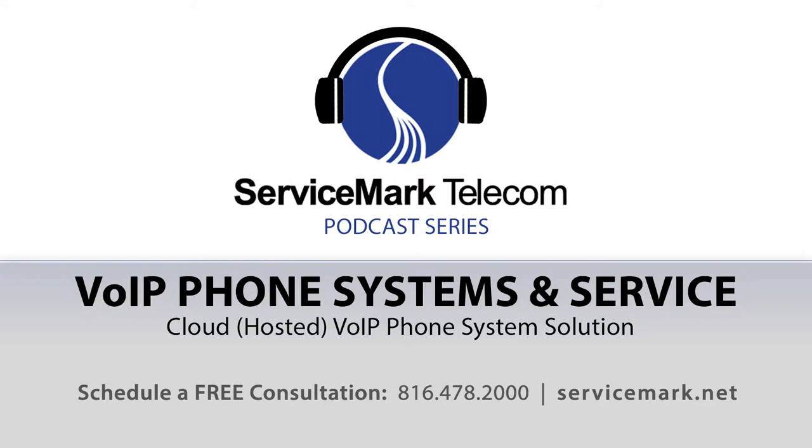As most everyone would agree, traditional landlines utilizing copper cabling are quickly becoming a thing of the past. Businesses contemplating telephone system or phone service changes should avoid traditional phone service over copper cables, as it has become obsolete for several reasons, including cost. Current cutting-edge phone system solutions involve voice over IP technology. So the question is no longer whether voice over IP is right for your business — the question is what configuration of voice over IP is most cost-effective and the best fit for your business.